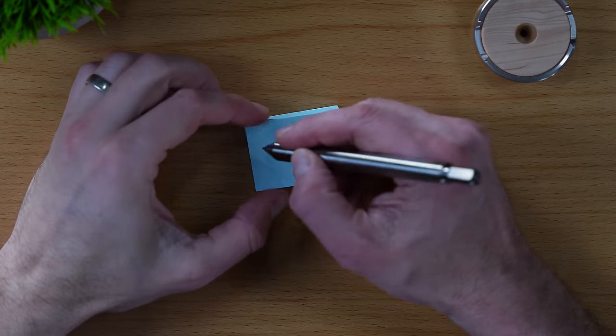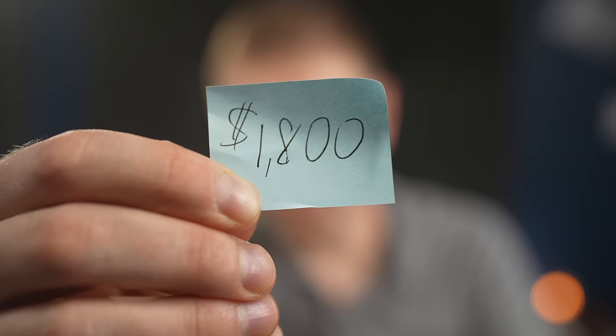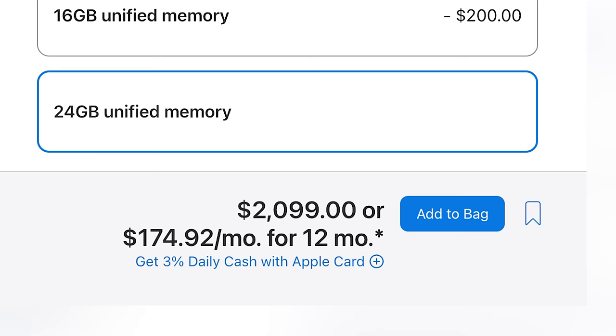I've sold a bunch of MacBooks in the past and the first thing I usually do before I sell one is write down how much I want for it. This is my expectation, and I'm going to check some prices online to see if my expectation is around where things actually are. I paid a lot for this MacBook Air and I hardly used it — I mainly tested things on this channel — so I still want to recoup a lot of the costs.